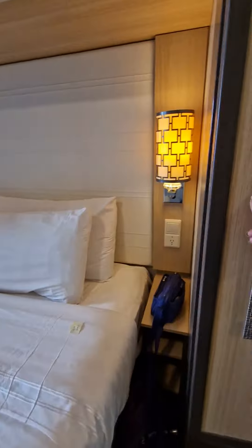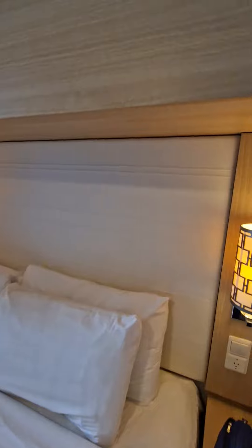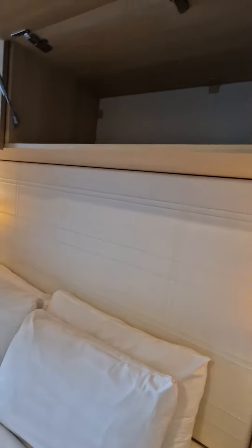And then we've got wardrobe, and looks like some storage up there.